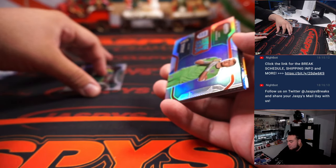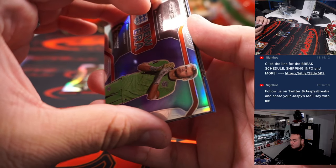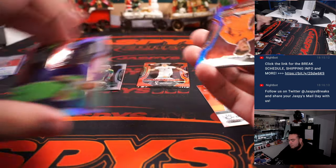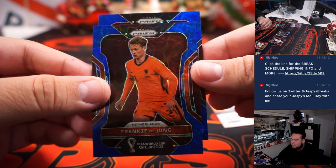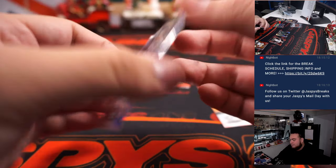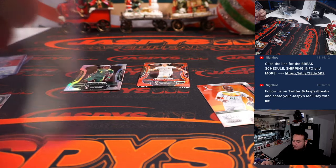All right, and we got another auto with a zebra. We got Frankie De Jong for the Netherlands to 135, and nice — Angel Di Maria for Argentina, number to 135. Argentina's Robert Ronko.